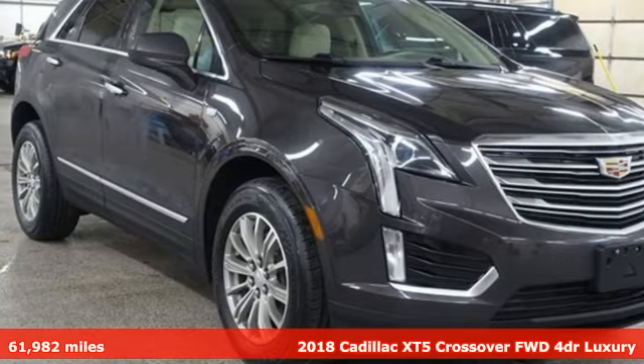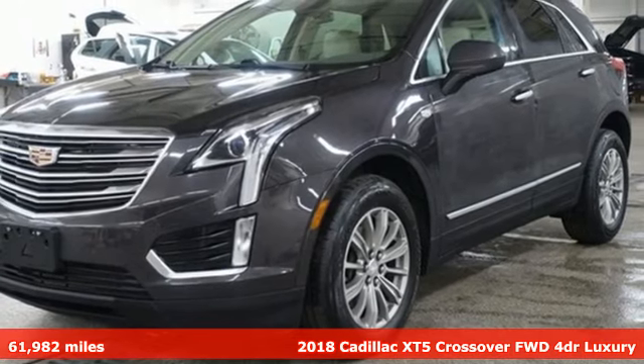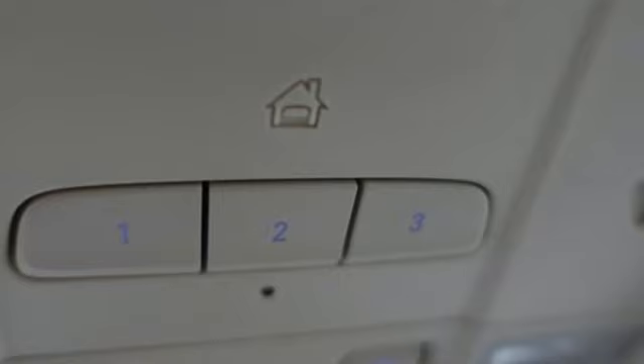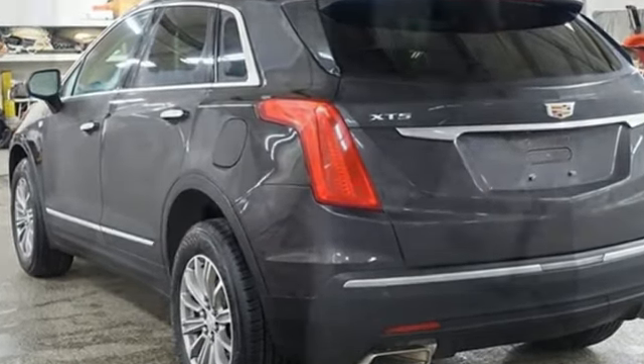It's a 2018 Cadillac XT5 crossover. The distinctive exterior lends itself to more balance on the road and greater space inside, while the engine delivers excitement behind the wheel. And with features like these, every drive's a pleasure.